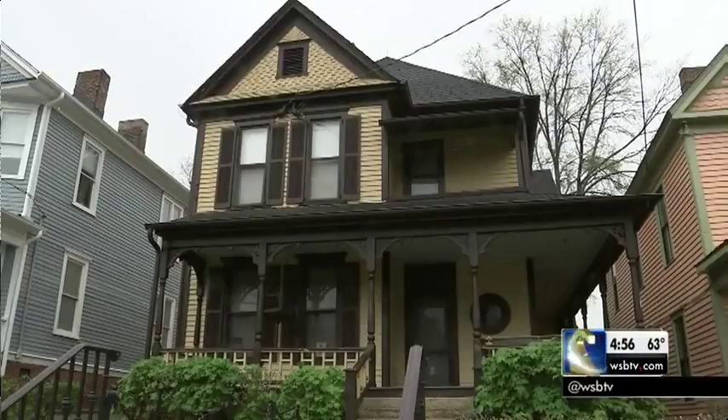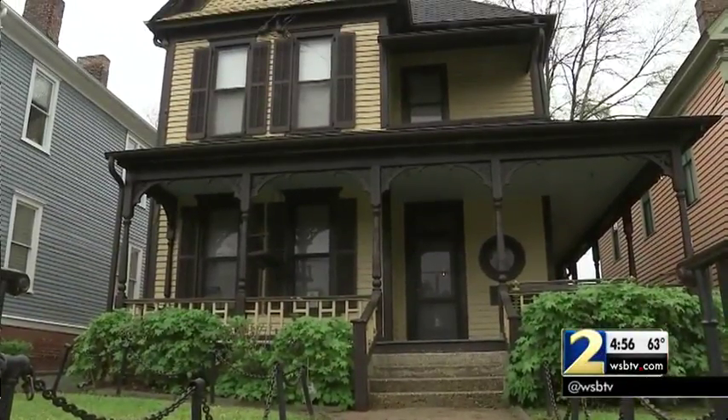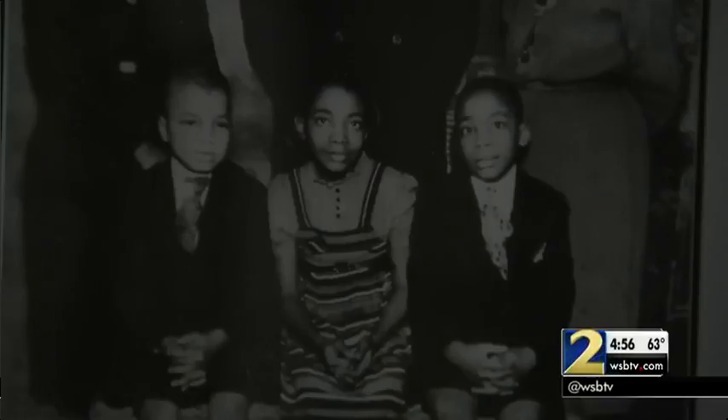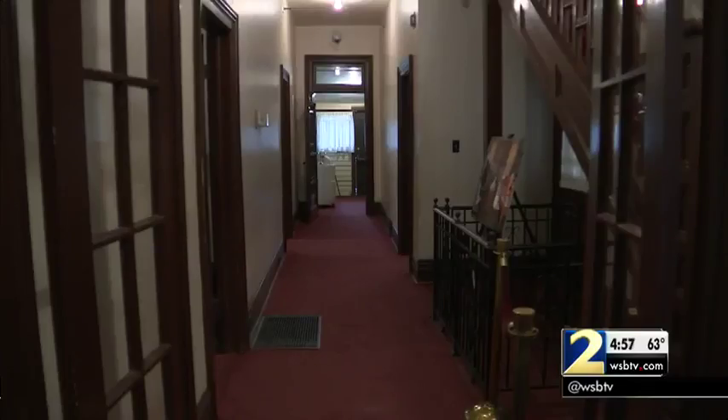The house has been closed off and on since August 2016. What's still not open is the second floor, where you find Dr. King's birth room. Rangers are trying to get it ready for the 50th anniversary of Dr. King's death next year, when they expect hundreds of thousands of visitors.